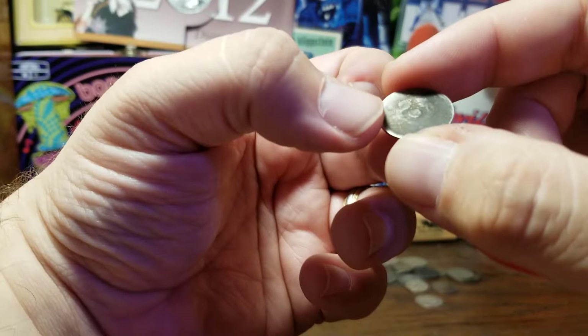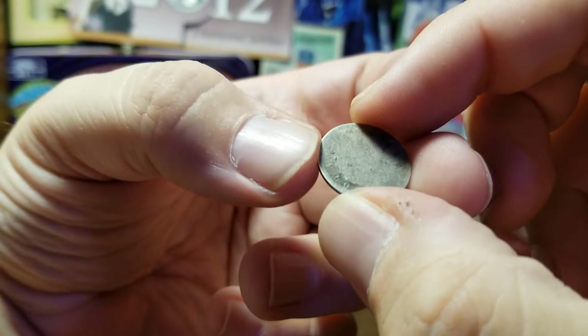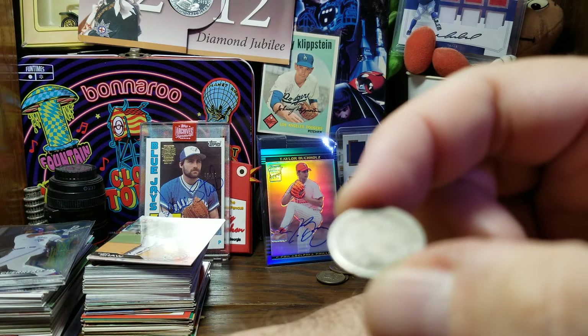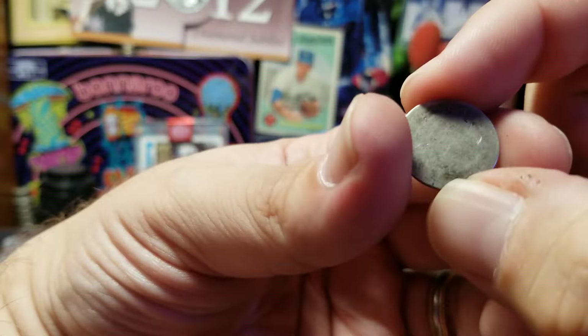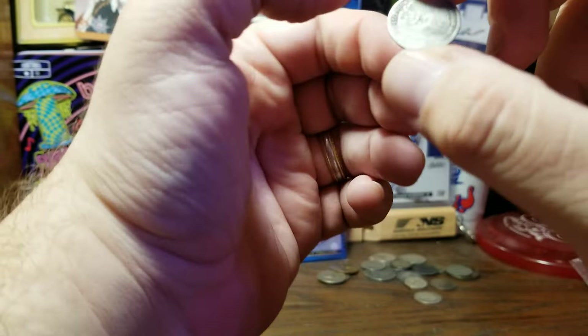This one I was really hoping to figure out from the picture — it's different from anything else in the lot. It's dated 18-something and I can't even tell if that's a 50s or 60s. I see the letters 'OTA' written at the top. It's not going to be worth anything more than the silver because it is so well worn, but I'll try to figure it out.